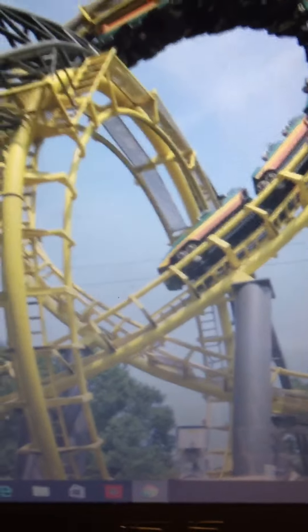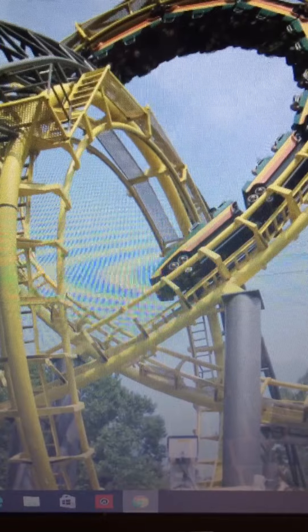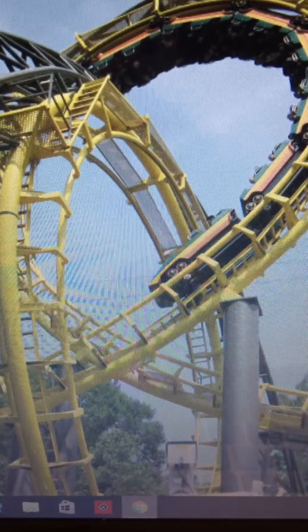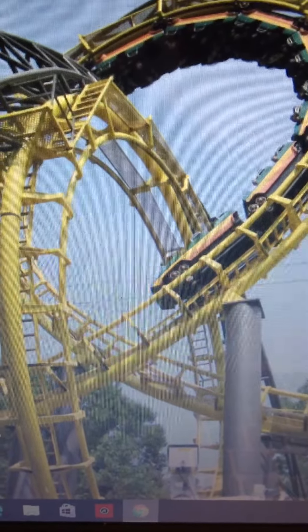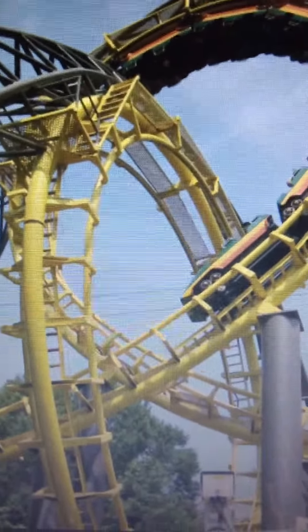What is up Coaster Fans? Today I will be reviewing the Loch Ness Monster at Busch Gardens Williamsburg. This is an iconic Arrow Custom Looper opened in 1978. Let's get started.